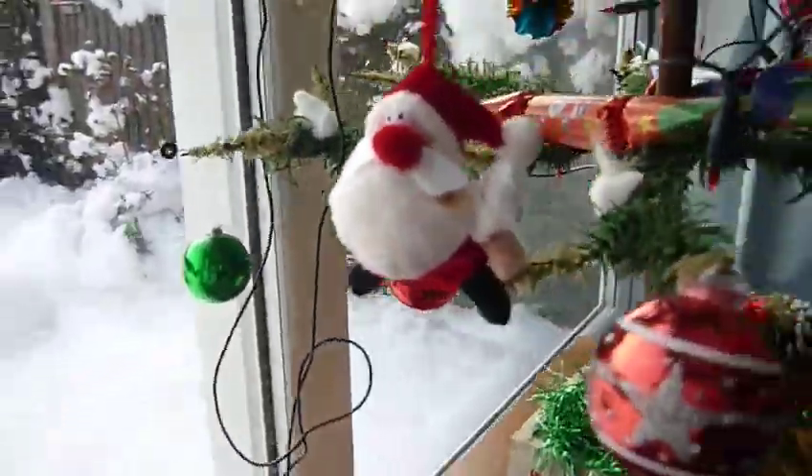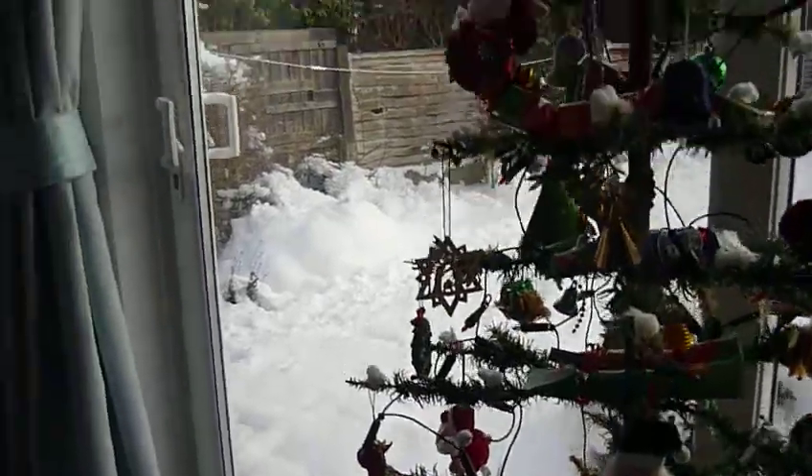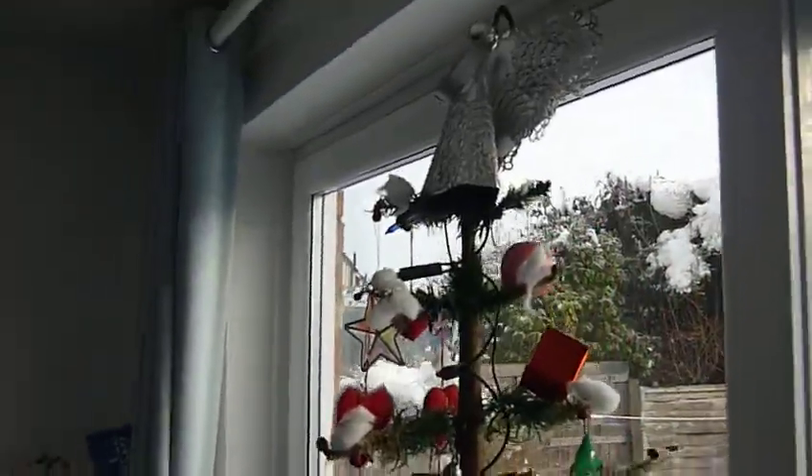I think it's in quite a good nick for such an ancient tree, and maybe it'll last for another 75 years.